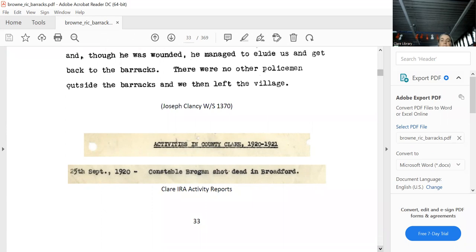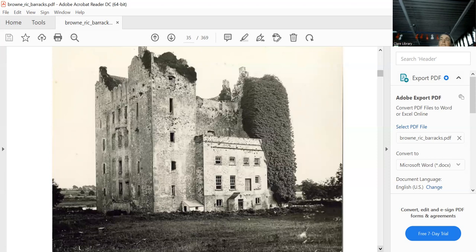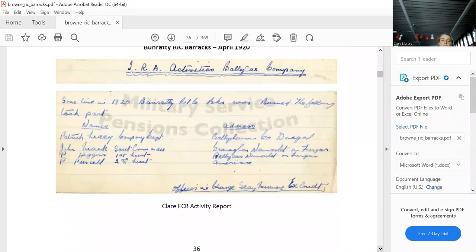Bunratty — we saw it earlier. There's the castle, and there was the Bunratty RIC station — you can't see it now because it's gone. Look at how the castle has been renovated — absolutely amazing. It had one sergeant and constables. It was burnt down; Thomas Studdert was awarded £2,000. These are all the names and addresses of the people who burned it down.